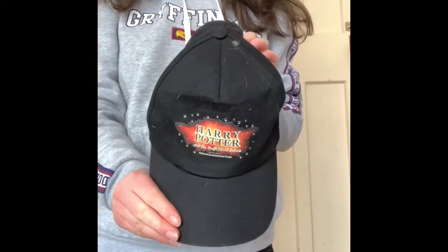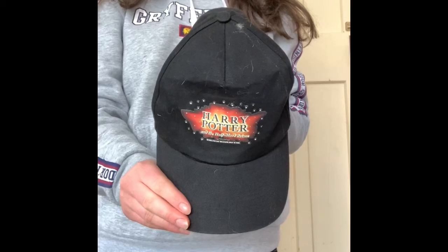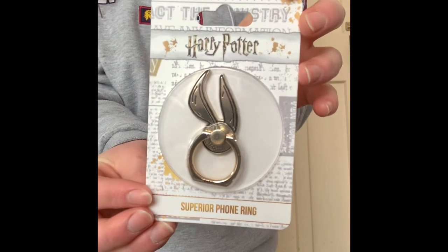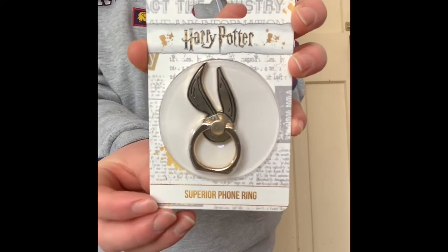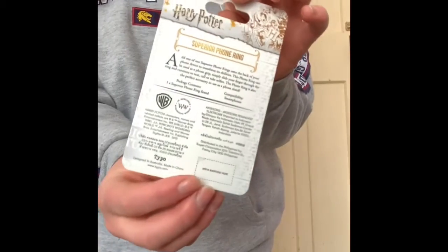My Harry Potter cap. I got a chocolate frog from Granny Annie's and with the chocolate frog you got a card featuring characters from the movie. I got Salazar Slytherin — it's also 3D so it kind of moves, as you can see with the hands. Phone ring that you put on the back of your phone — it was a gift from a friend, which was from Typo.